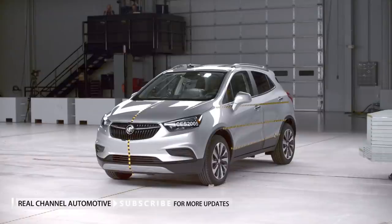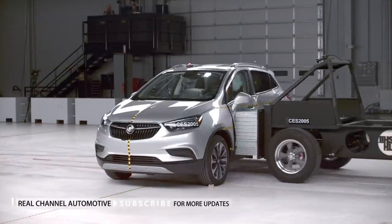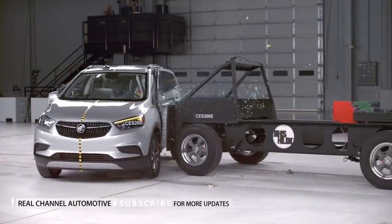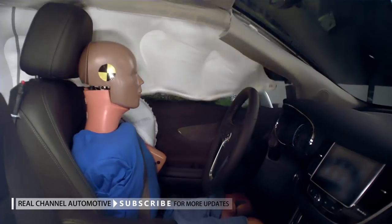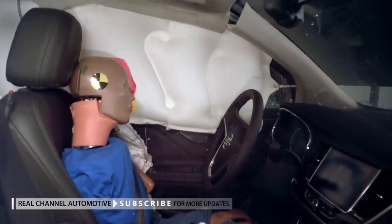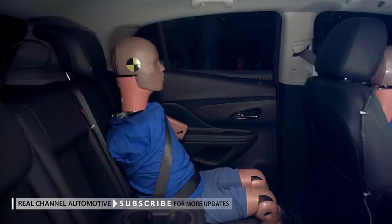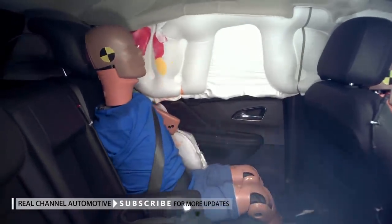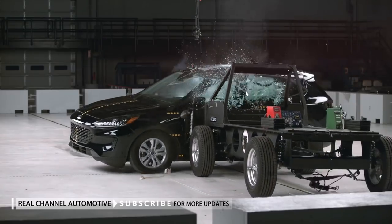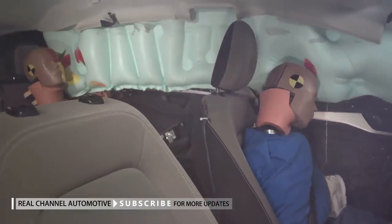Small SUVs struggle in new side tests. Only 1 out of 20 small SUVs earns a good rating in a new, more stringent side impact test designed to further reduce crash fatalities. The Insurance Institute for Highway Safety is releasing results for 20 small SUVs. Of the 20 vehicles tested, only 1 received a good rating, 9 received an acceptable rating, 8 received a marginal rating, and 2 received a poor rating.